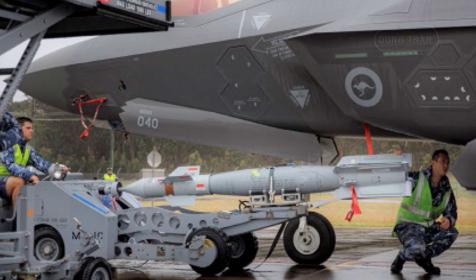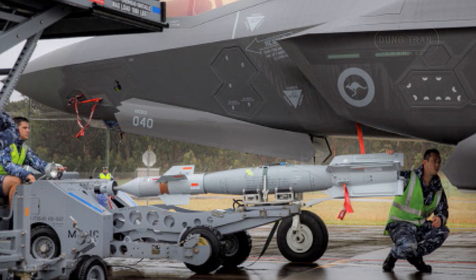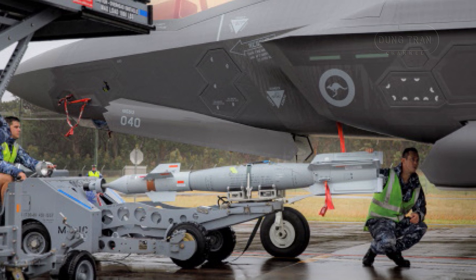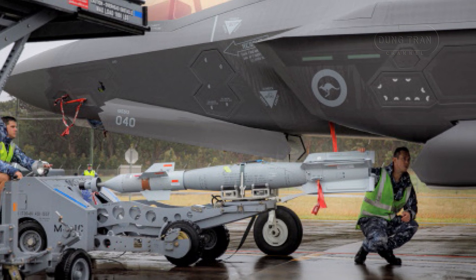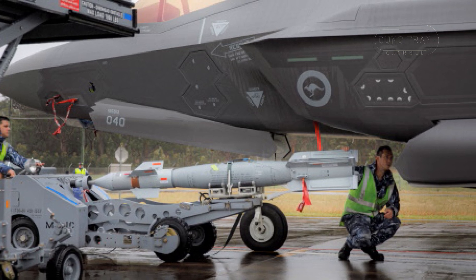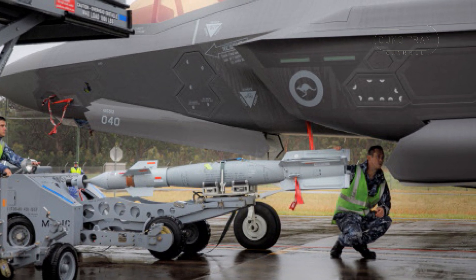Squadron Leader Ryan Kell, Air 6000 Weapons Project Engineering Manager, has described it as the go-to 500-pound high-explosive warhead for both operations and exercises, underscoring its versatility and centrality to Australia's air combat strategy.